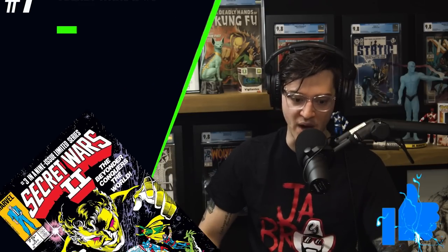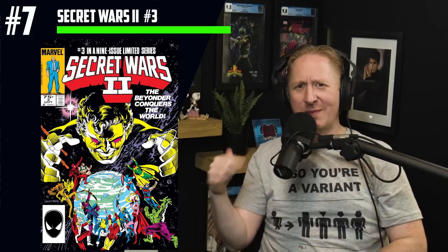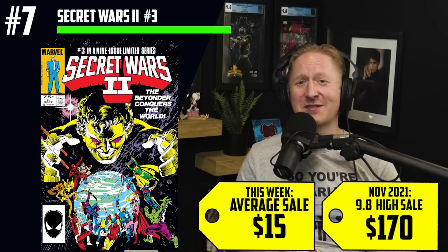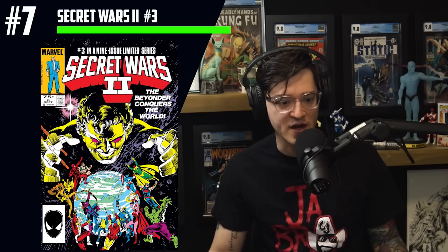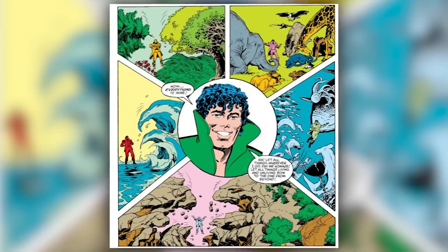Next at the list at number seven — hit that like button. Let's talk about Secret Wars 2, number three. We have the first appearance of the Beyonder in his human form, because of a cartoon coming to Disney+. This is the first time we see the Beyonder in his body form. $15 average sales, $170 for a CGC 9.8. The closest thing to a godlike figure in Marvel comics — an omnipotent being who is more childlike because he's curious and doesn't even know he's a god. We are getting him in Moon Girl Devil Dinosaur, played by Laurence Fishburne.